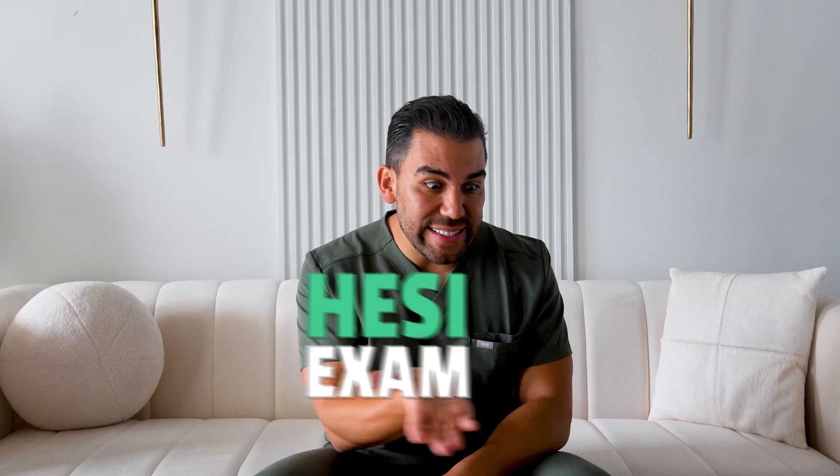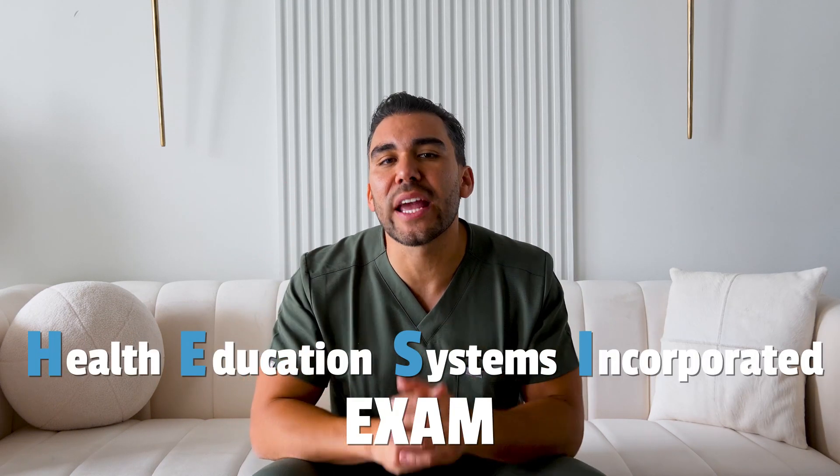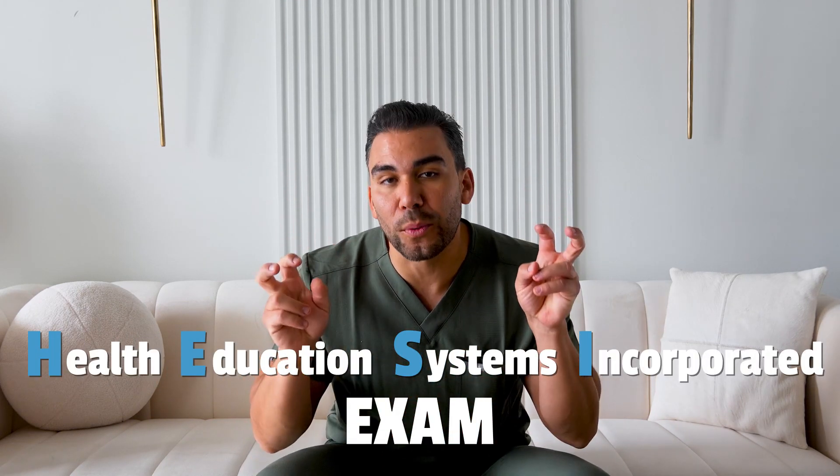Are you considering a career in health care? If so, you've probably come across the term the HESI exam. But what exactly is it? In this video, we'll dive into the world of HESI, or the Health Education Systems Incorporated exam. We'll cover what it is, who needs to take it, and how it can impact your future in health care.